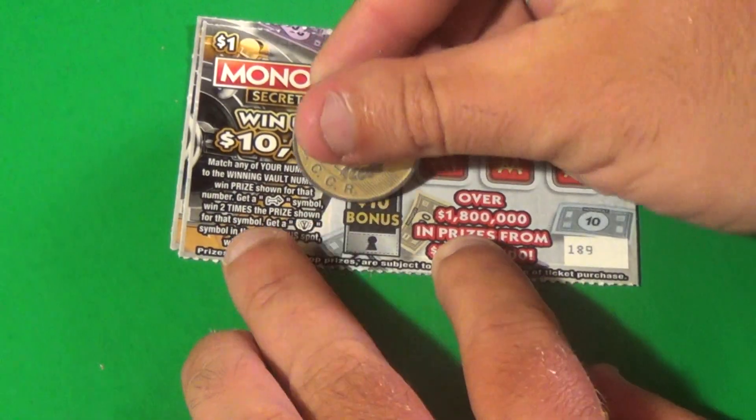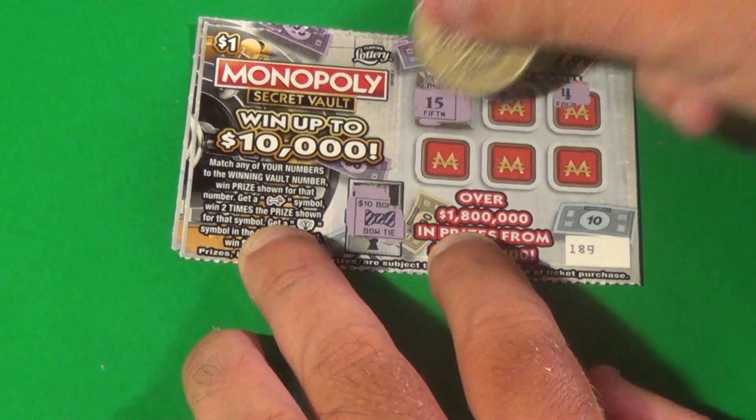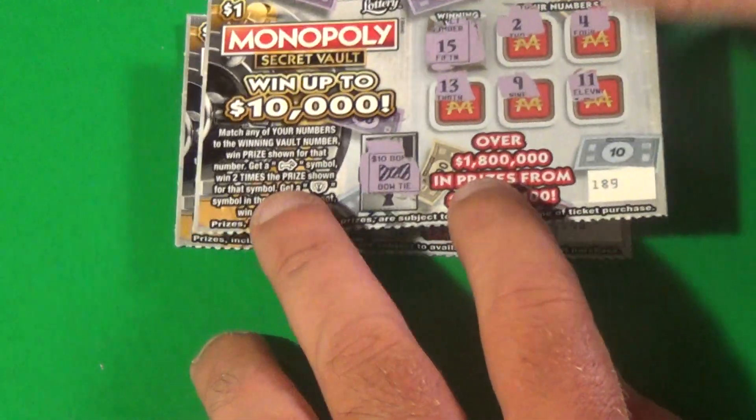And next ticket — is there a light bulb? No. 15, we have a deuce, 4, 13, 9, and 11.